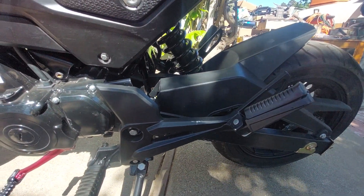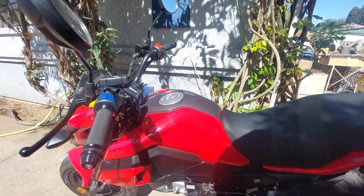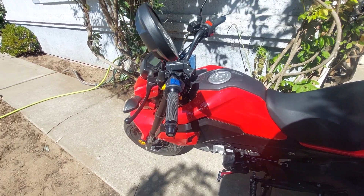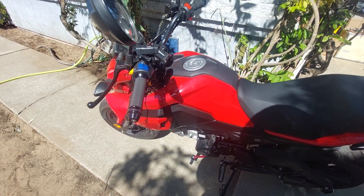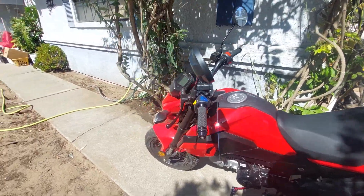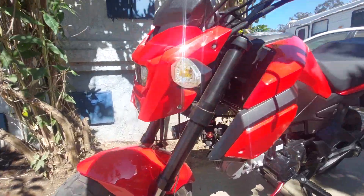I got back from the store earlier and noticed the carburetor was idling high, but she should be good now. Let's see — do I have the key in my pocket? No, of course not. She starts right off the net though, let's see.